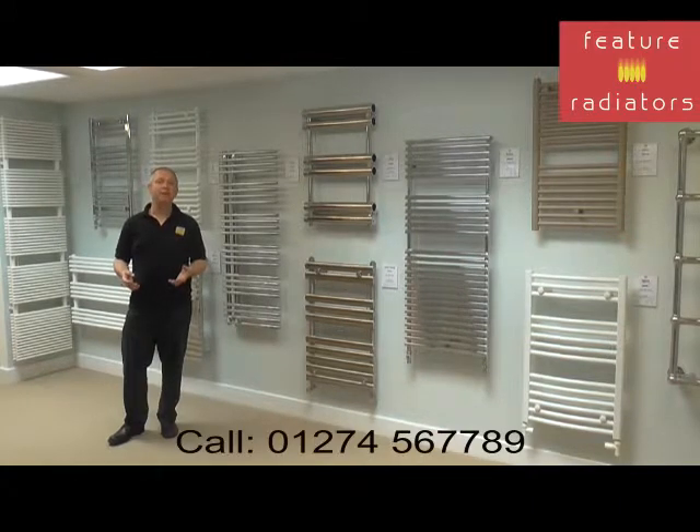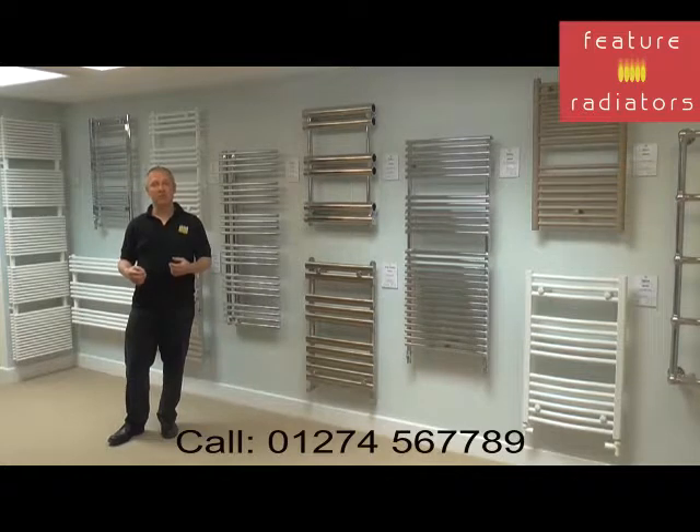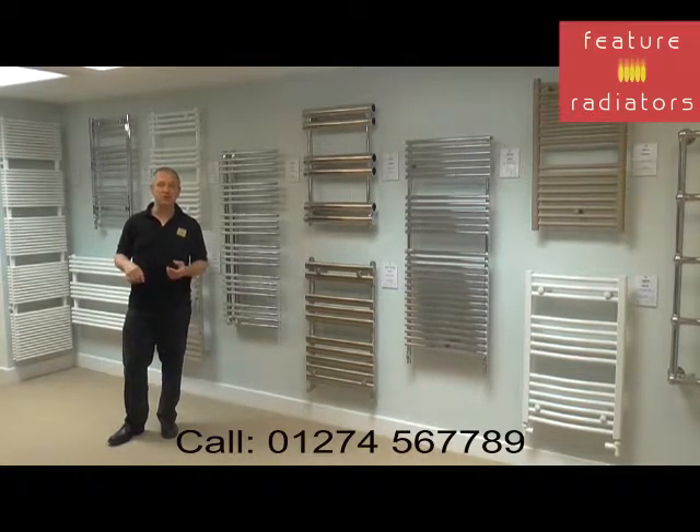If you ask your plumber or our team here at Feature Radiators, we can work out your requirements just from the room dimensions. We just need the height, length and width of the room and we can perform a calculation for you.